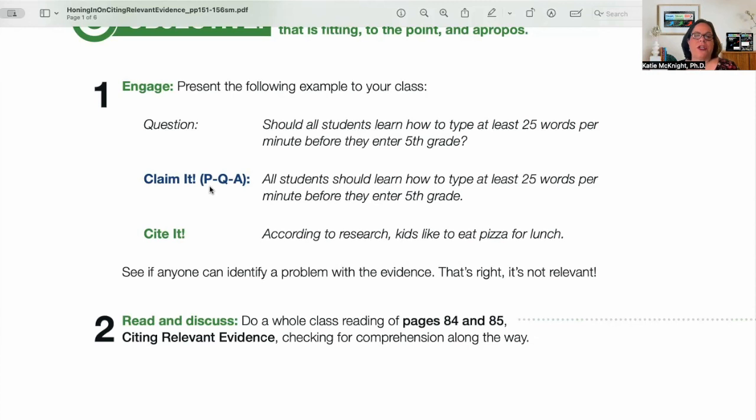And then we cite it: according to research, kids like to eat pizza for lunch. See if anyone can identify a problem with that evidence. That's right — it's not relevant. A lot of times rubrics say cite three pieces of evidence, but we don't talk about how it's relevant. We can't just quote dump or evidence dump. Does it go back to the claim? We're talking about typing 25 words per minute, and then a student puts in that kids like to eat pizza for lunch — that has nothing to do with the claim.